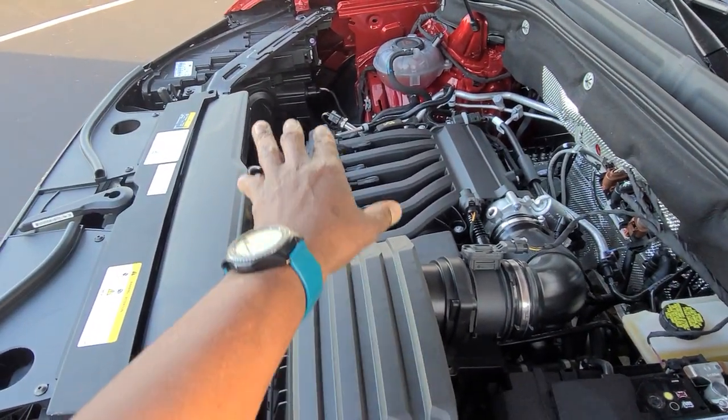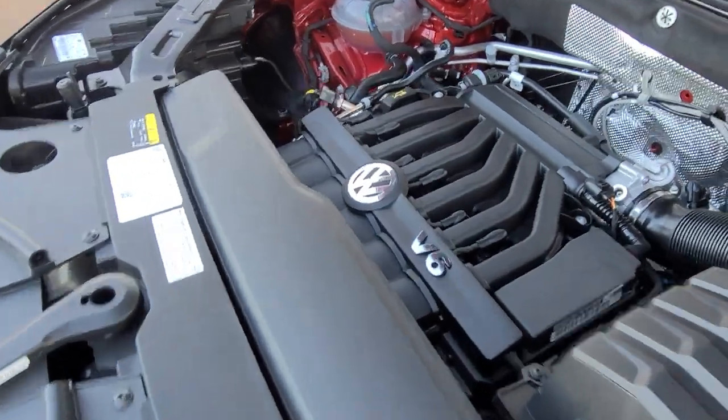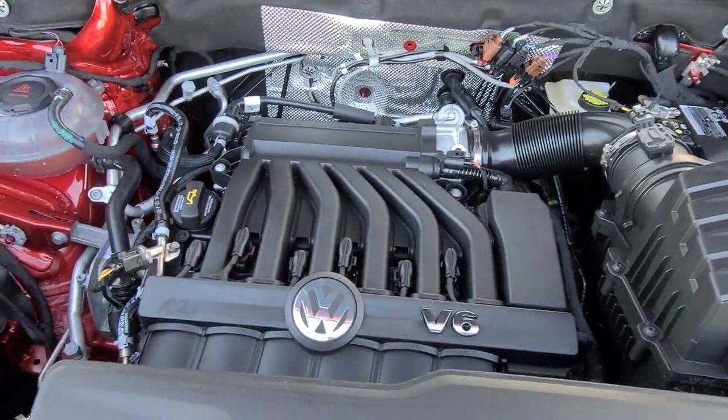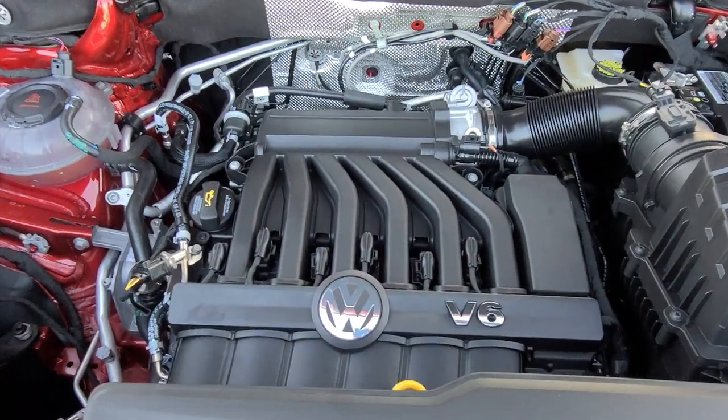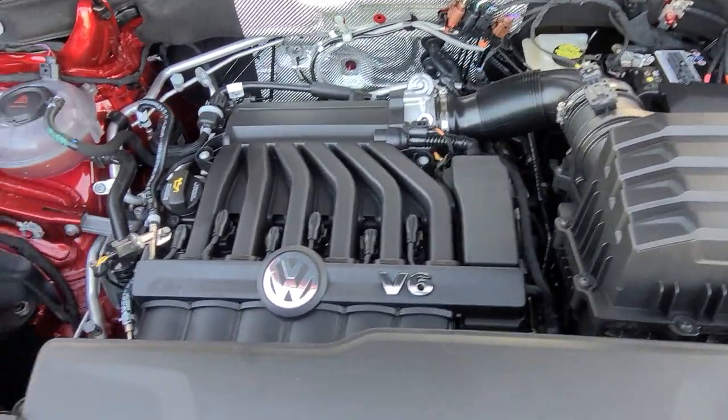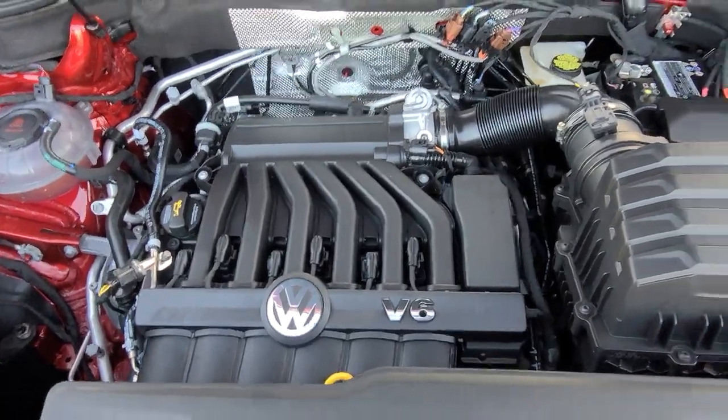The thing you'll notice about this engine is it sits low under the hood. The top of the hood is up here, but the engine sits down low. Part of that gives it a lower center of gravity, a tighter turning radius, and less pitch and roll as the vehicle ages.